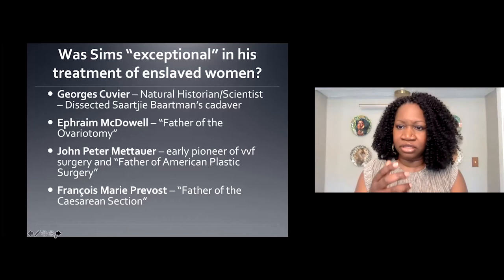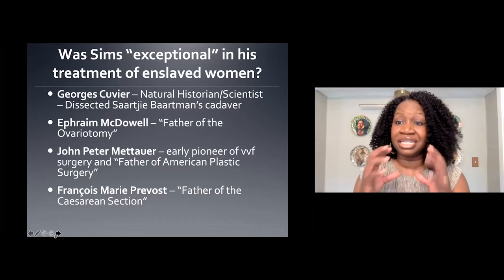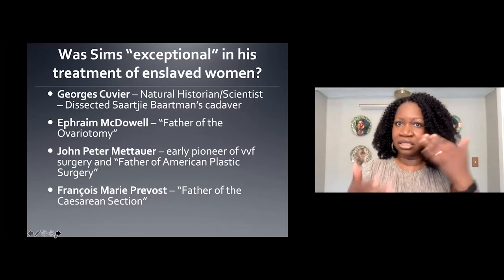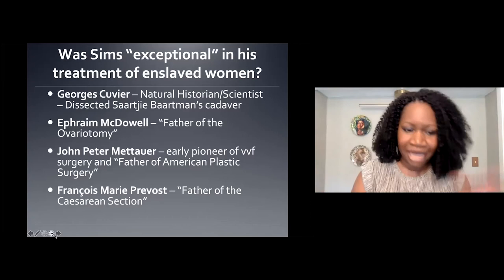Part of this for me is really dismantling these exceptionality narratives. If we're talking about medical racism as part of a structure, something that's systemic, then you can't have one historical boogeyman. If Sims is implicated, you have to implicate them all. Let's talk about this systemically and structurally. That's not even the theoretical stuff — I just want to get that out of the way. Now we can go into the things that brought me into history, because the stories are compelling.